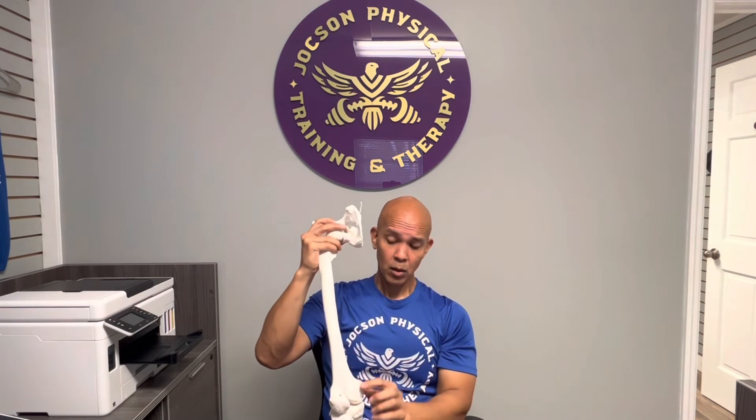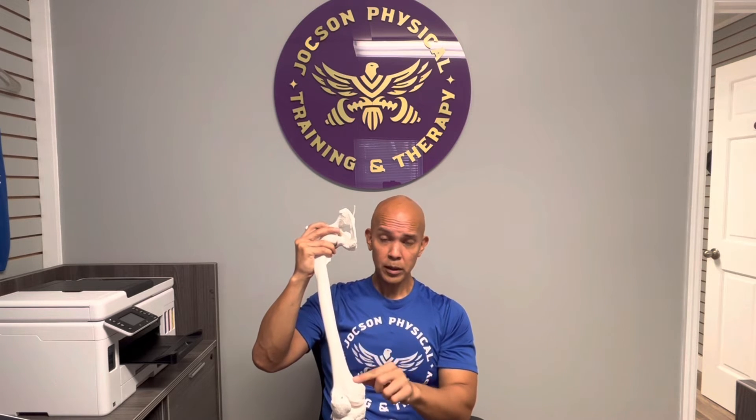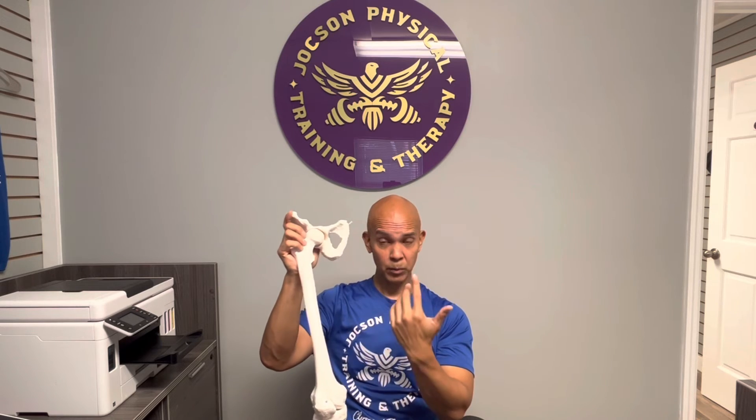I've seen cases where the adductor magnus compensates for a weak VMO due to knee swelling. As well as this morning, anterior hip pain especially with squatting. You just work on this area a little bit and those other muscles come back in line.